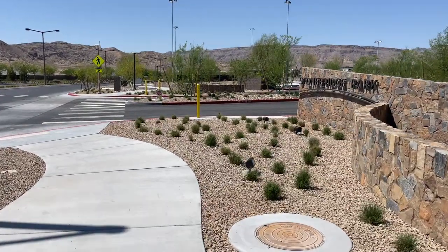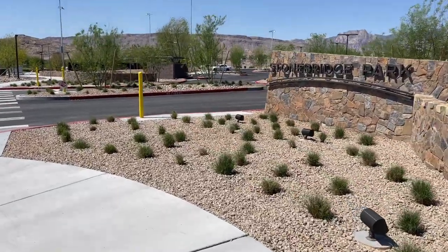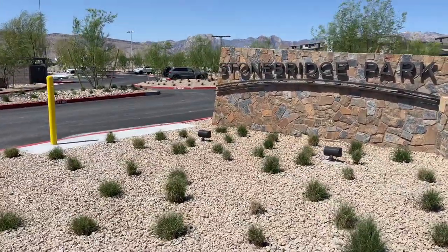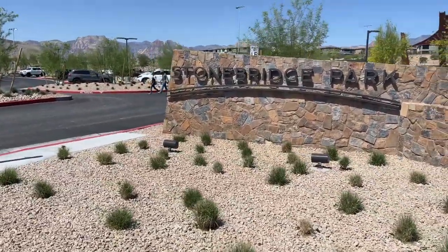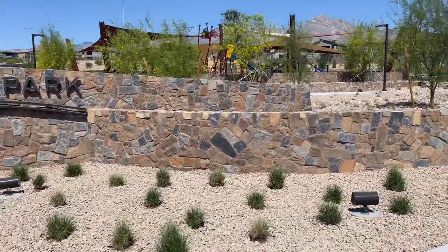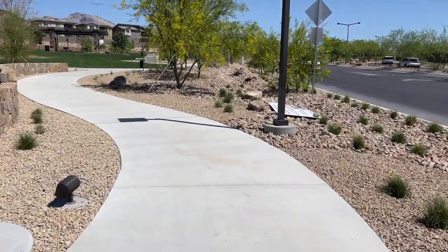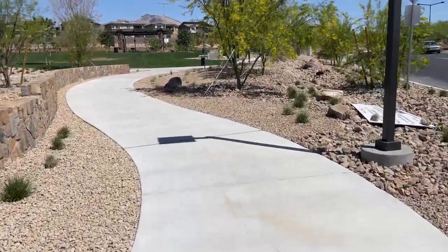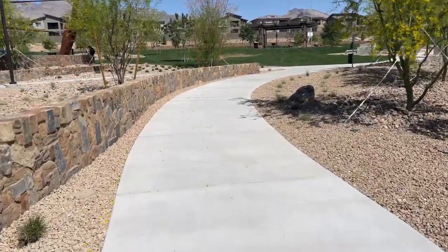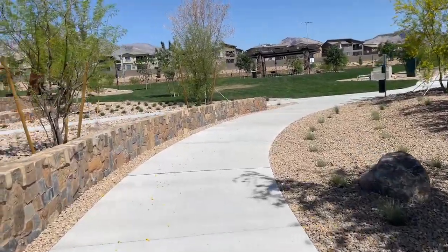Hey everyone, Angela O'Hare here, your favorite Las Vegas realtor. I was doing a final walkthrough at Greycliff and thought I'd check out to see if this park was finally done — and of course Stonebridge Park is finally open, which is pretty cool. Very exciting for the people that live here in this community that they have a park close by now. Looks like a very nice park.